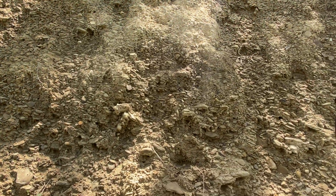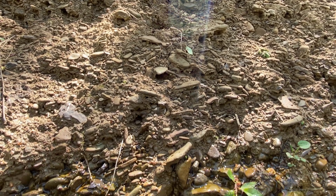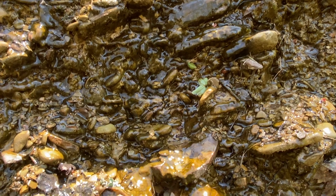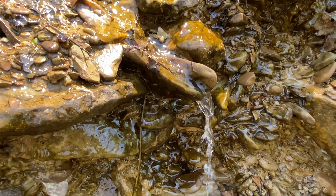We all know that rivers rise when it rains, but did you know rivers also receive water from under the ground? Beneath the earth's surface, water moves up, down, horizontally, and sometimes leaks back into a river. This is called a seep.